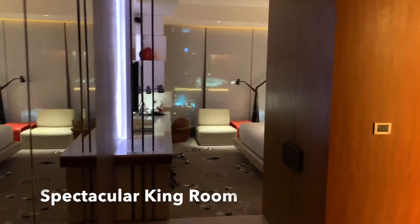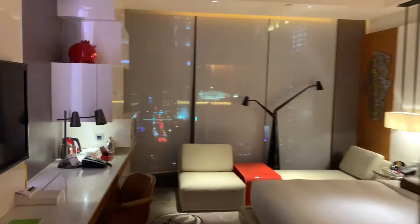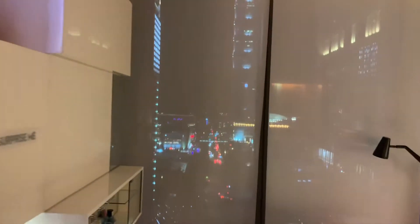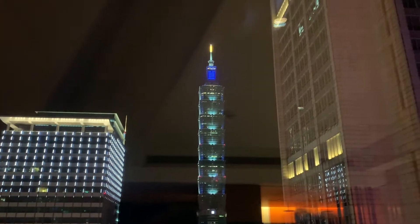This is my room at the W Taipei. I have a king-sized bed and a view out my window of the Taipei 101 skyscraper, which at one time was the tallest building in the world. If I pull the shades aside here, you can see it.